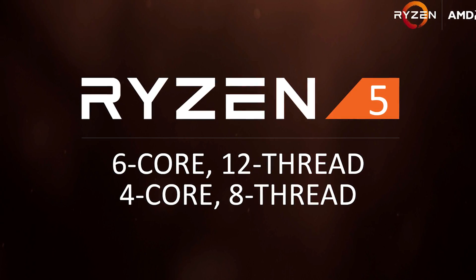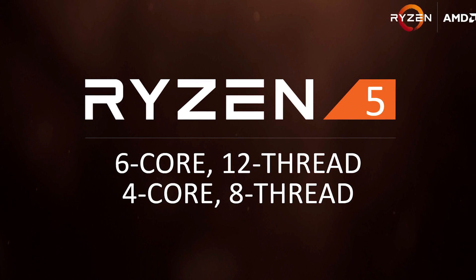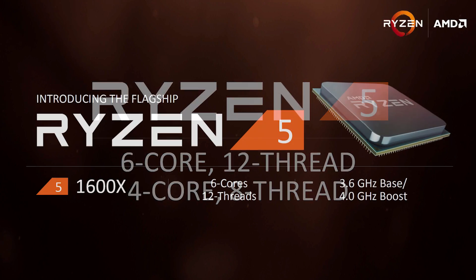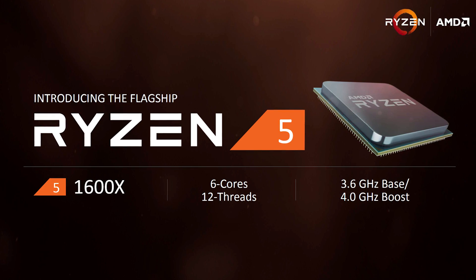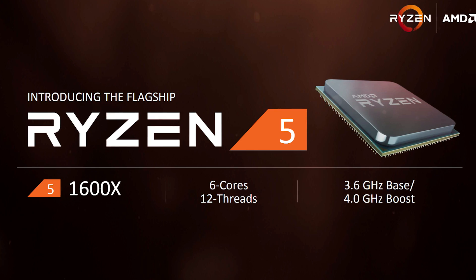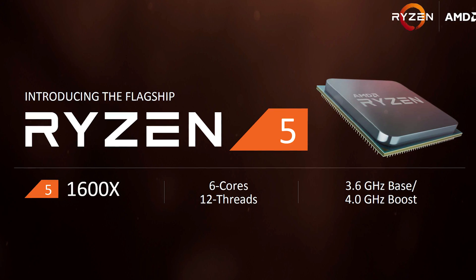I have to say I agree with them, because Ryzen 5 will feature both 6-core and 4-core parts featuring SMT support. Sitting at the head of the Ryzen 5 family will be the 1600X, which boasts 6 cores and 12 threads — the same configuration as Intel's Core i7 6800K.